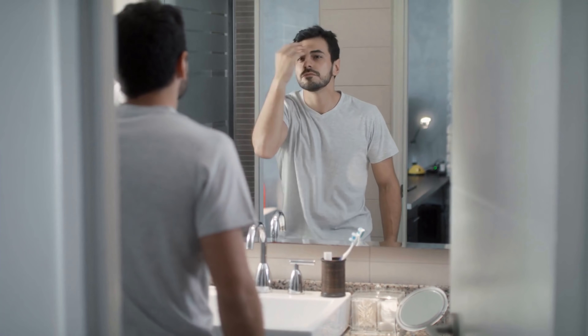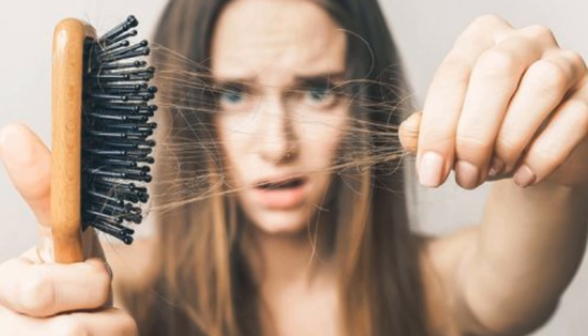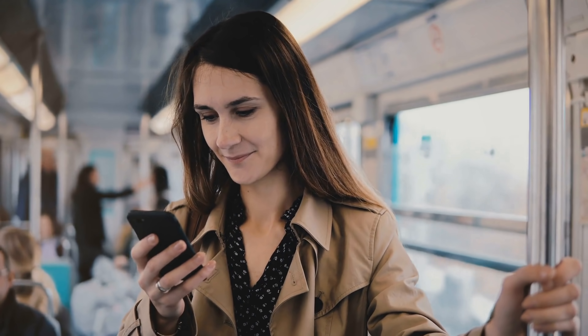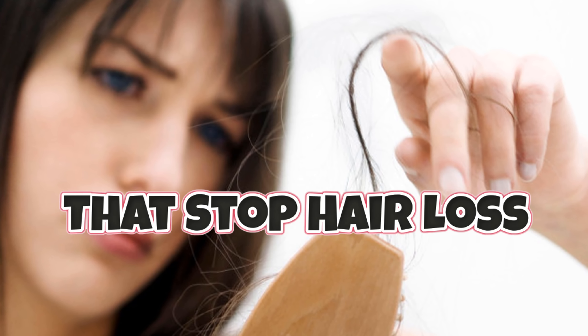Hair loss is also a main problem — it affects women too. So if you are one of them, just keep watching the video till the end, because today we are going to reveal 5 surprising remedies that stop hair loss backed by science.